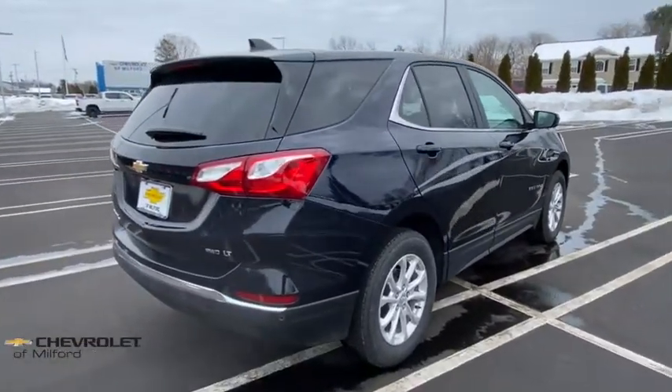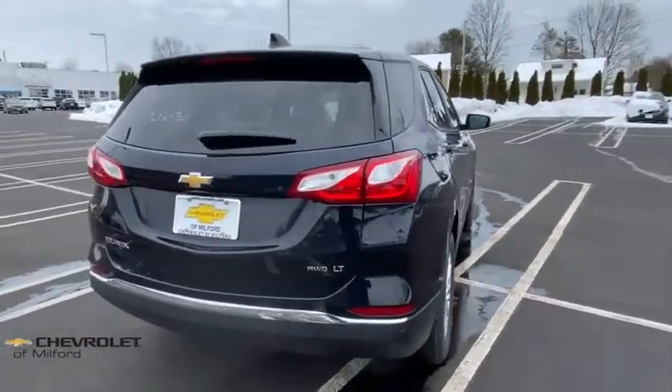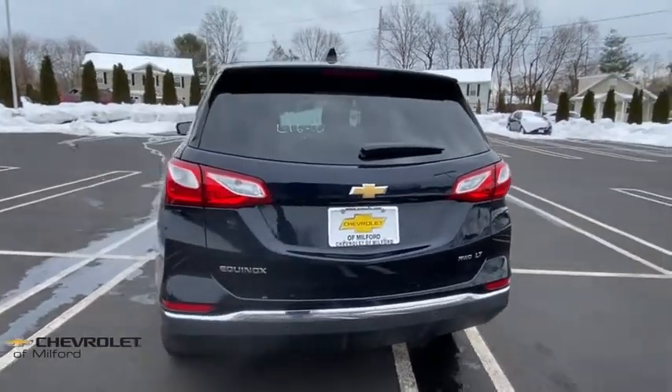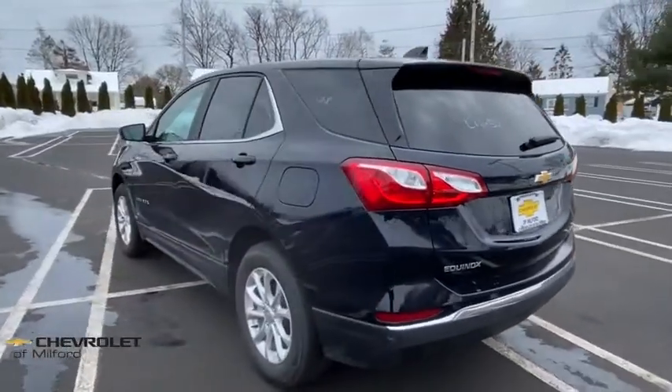Traction control, remote start, dual airbags, power steering, alloy wheels, four-wheel disc brakes, universal garage door opener, electronic stability control.